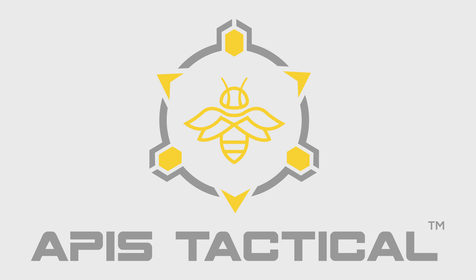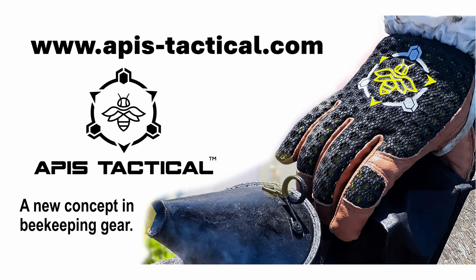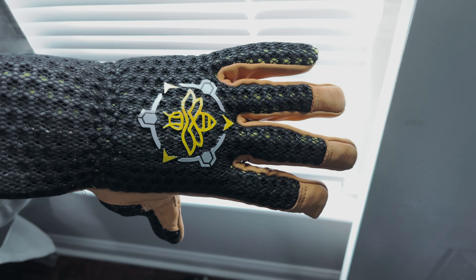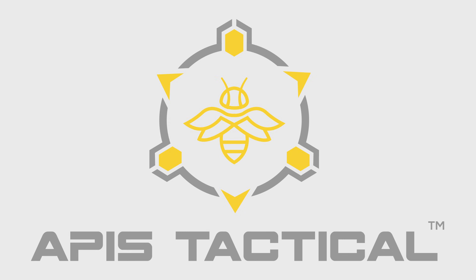This video is brought to you by Apis Tactical. If you're looking for stylish and durable protective gear for beekeeping, be sure to check out Apis Tactical. This American brand is introducing exciting innovations to the field, starting with a robust and sleek-looking glove. Link in the description of this video.